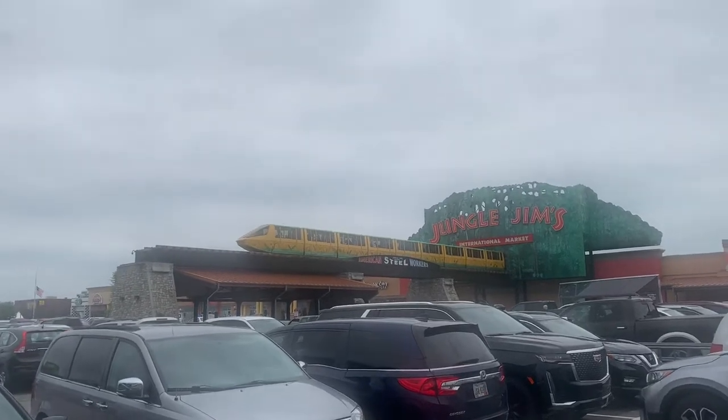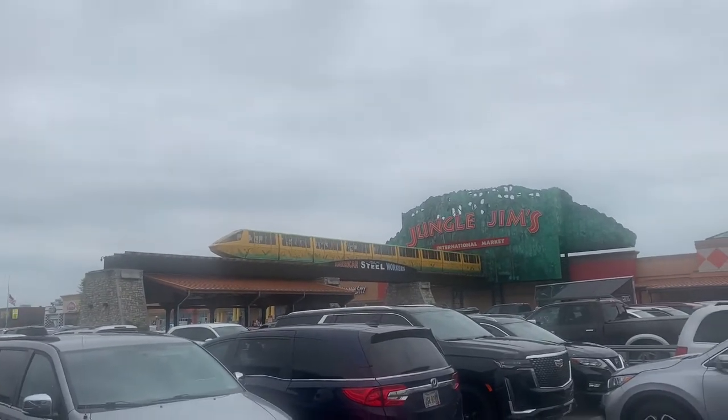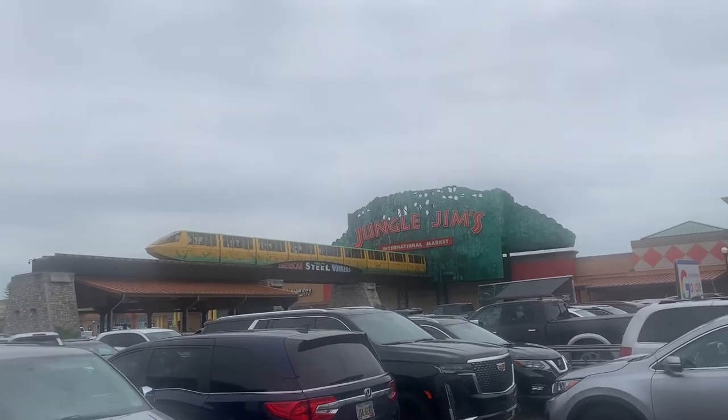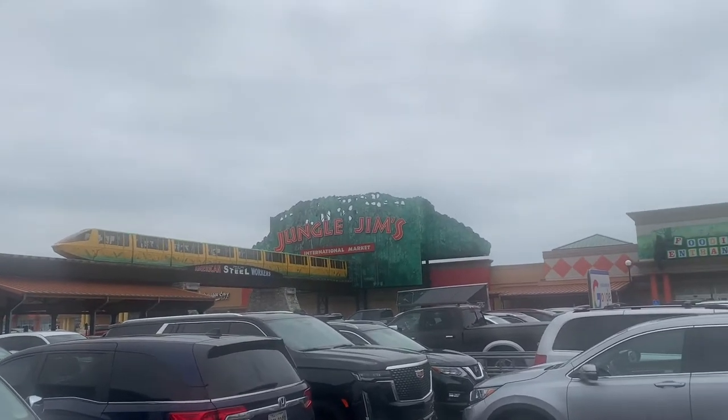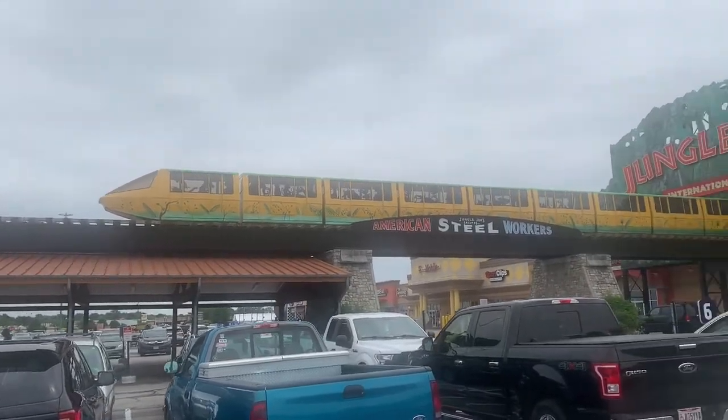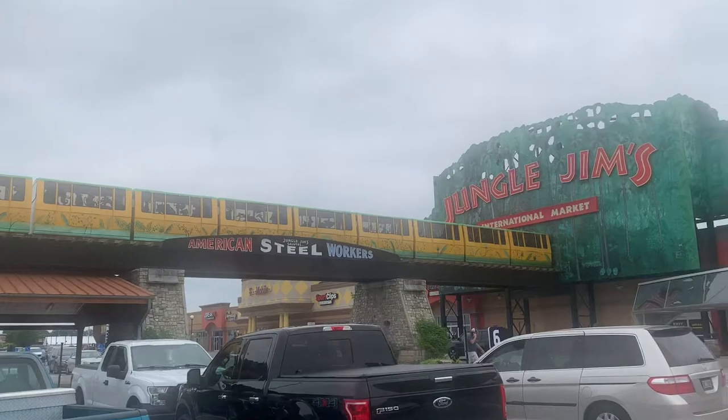Hey, what's going on peeps? So today your boy Trent is at Journal Gems International Market in Cincinnati, Ohio. For those who don't know what this place is, this is a very cool little grocery store, international market. It's definitely a different type of grocery store for sure.